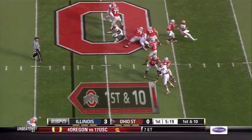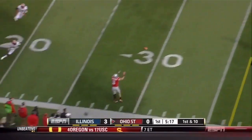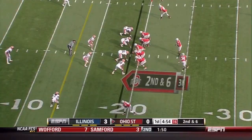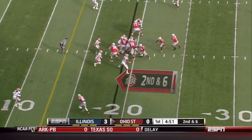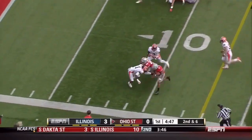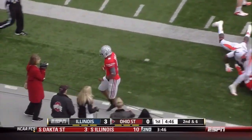Dropping off into coverage. Miller with plenty of time and a wide open stone burner at the LR 25. Drive that started back on the Buckeye 21. Miller going to keep, gets a nice block from Hyde to the outside and inside the 10 to the 9.